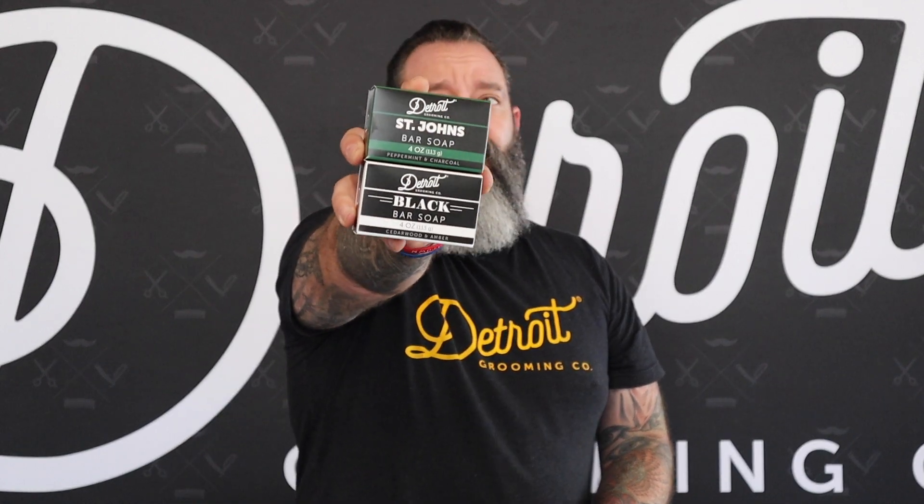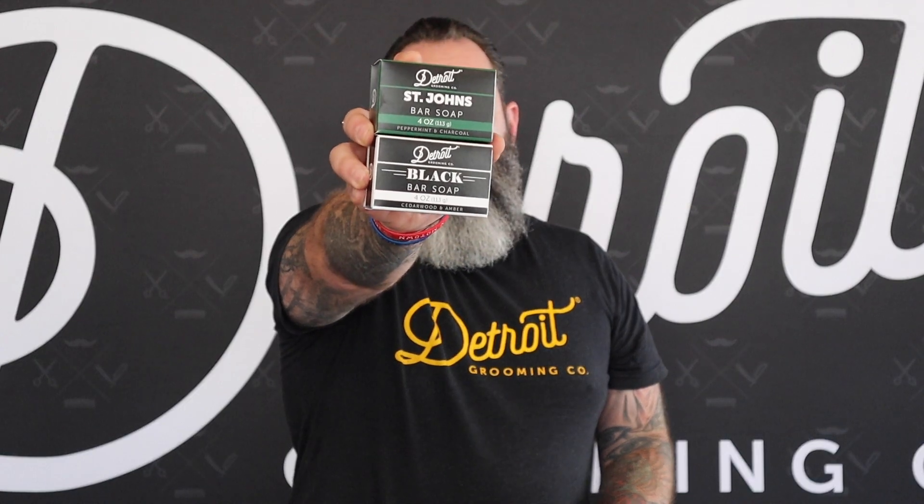Another product that we have with activated charcoal — boom — black bar soap. This is cedarwood amber, amazing scent; it's like my favorite. So we have a couple of products right now that feature this amazing hardwood activated charcoal. They do make activated charcoal using peat — that's P-E-A-T, not a guy named Pete — but interestingly enough, they do make it out of bones as well. It could be Pete's bones, I don't know, but we don't use that. We use the hardwood version. Here are a couple of products that you guys can take advantage of that have activated charcoal in them.